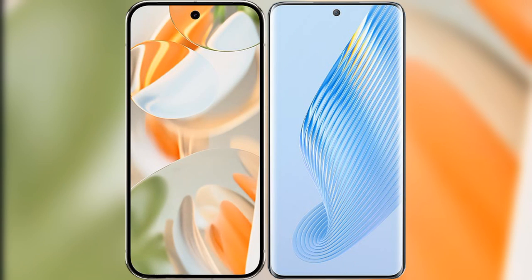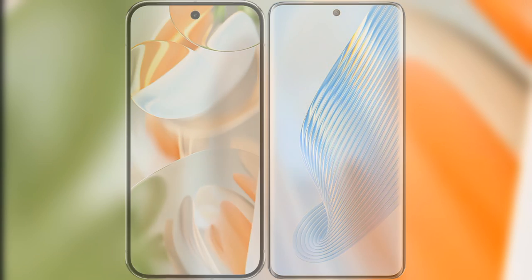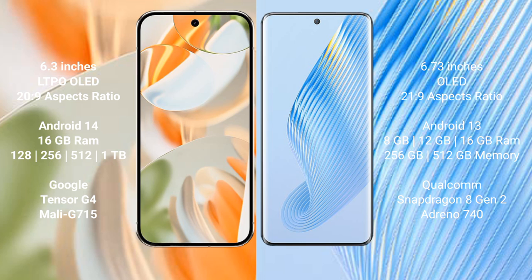I will compare the new Google Pixel 9 Pro with the Honor Magic 5. Google Pixel 9 Pro has a 6.3-inch LTPO OLED display with a refresh rate of 1-120Hz. Honor Magic 5 has a 6.73-inch AMOLED display with a refresh rate up to 120Hz.